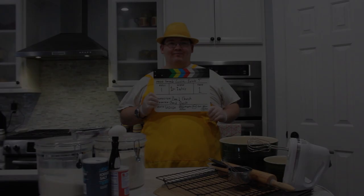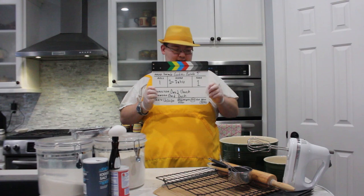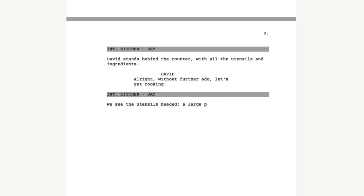It was all in the cookies. Camera rolling, sound speeding, homemade goodies, episode five, opening scene, take one, marker.